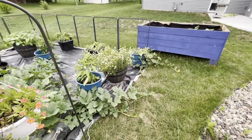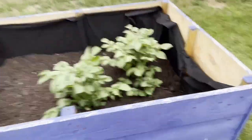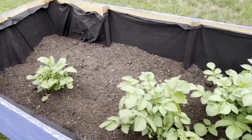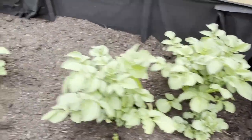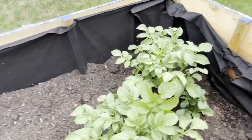Got potatoes over there. My potatoes are definitely growing nicely now. Some of them sprouted, some of them did not. That's why it's kind of empty in here. They might still sprout, they're just taking their time.